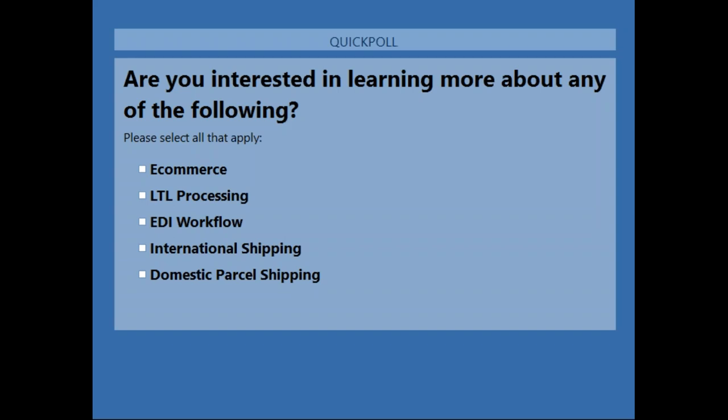'Is the rate shop tab only for parcels or does it include freight? How are the carriers populated in the list?' The rate shop tab is for both parcels and LTL — we'll show you all your parcel and LTL options together. How are the carriers populated? It's only going to show you your licensed carriers. Whatever you're licensed for in your Starship license will reflect there, showing your negotiated rates. You also have the option of showing your published rates if you don't want to see your discounted rates.